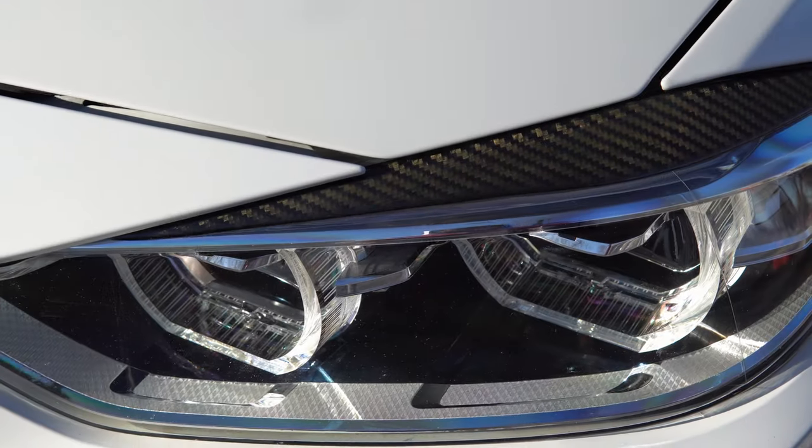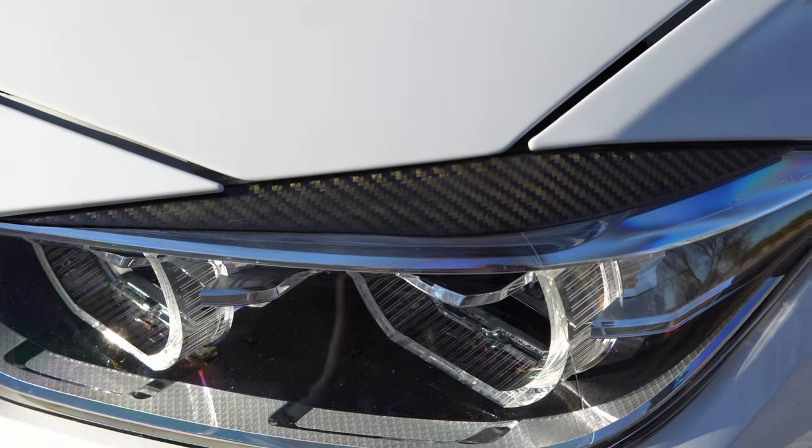Next we'll talk about the carbon fiber eyelids that you put on the headlights. It's a very thin piece of carbon fiber that you pretty much just stick on to the top of your headlight with some 3M tape. These ran me about $30 on Amazon as well.